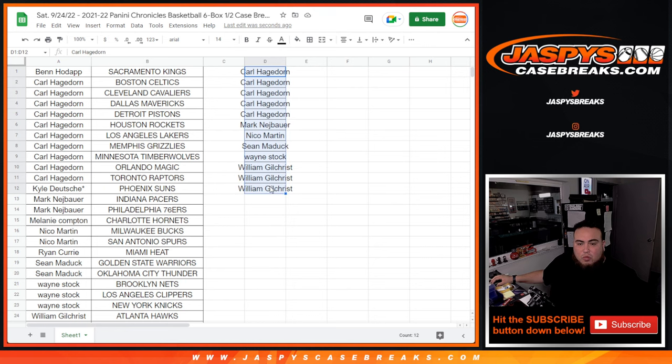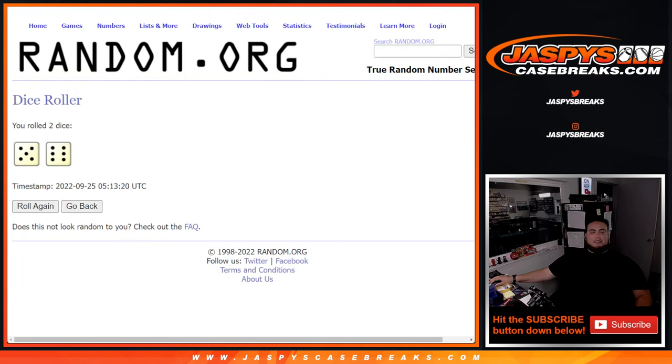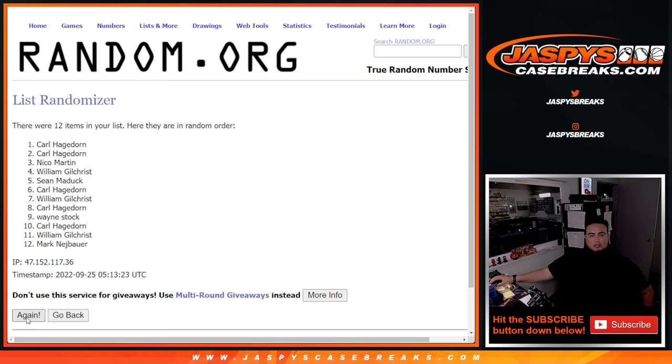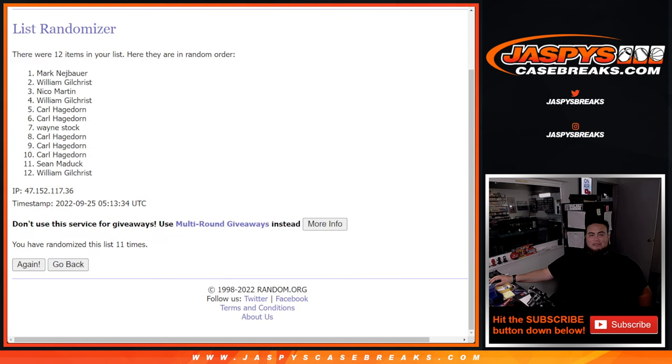So possible 15, we got 12 — better odds for you guys. Let's roll. Five and a six — eleven. One, two, three, four, five, six, seven, eight, nine, ten, eleven. Mark N — it looks like. Five, six, eleven. There you go, congratulations — you just won a free box. We'll send that to you, ship sealed. So appreciate it guys. Coming up next is number 6, last break of the night.